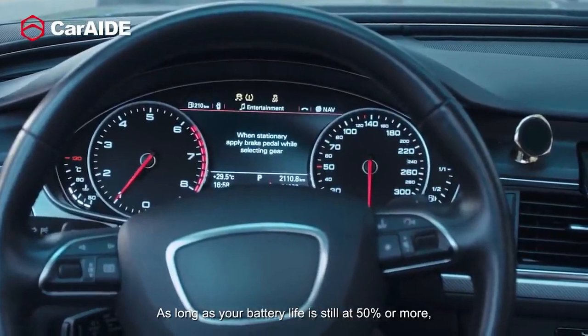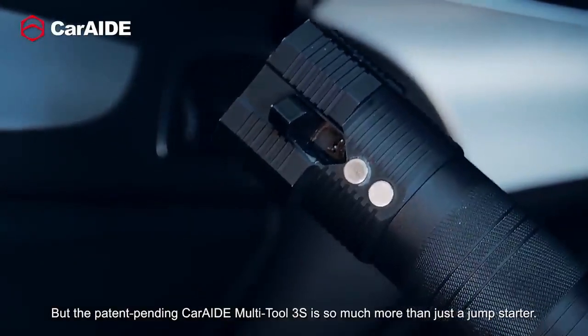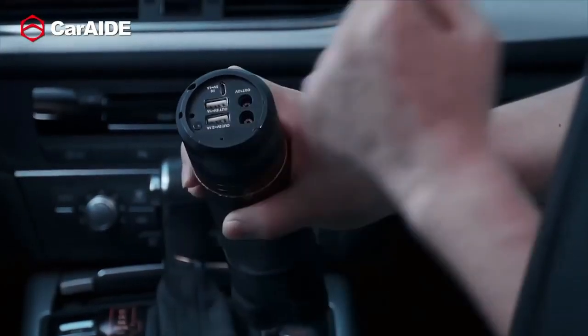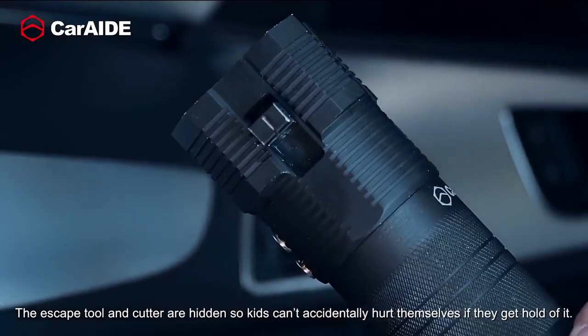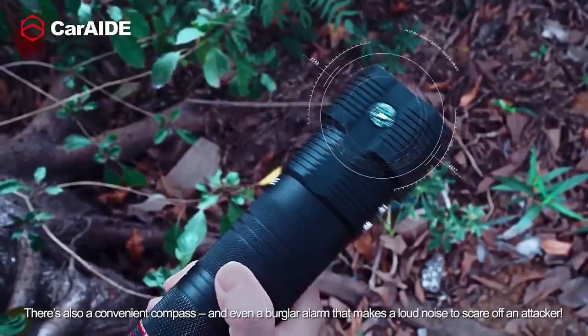Since this is a multi-tool, you also get a hammer, seat belt cutter, SOS flasher, compass, burglar alarm, USB charger, and of course, a 755-foot flashlight that is neatly hidden inside the solid metal cylindrical shape.